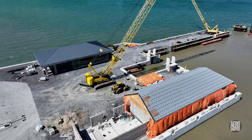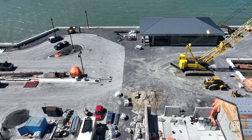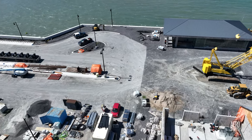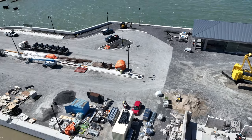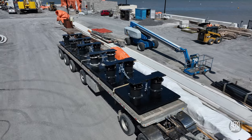Note what appears to be ductwork ready for installation in the new utility building. A look up the dock to the south reveals a large trailer from Lakeshore Specialised carrying large black objects.